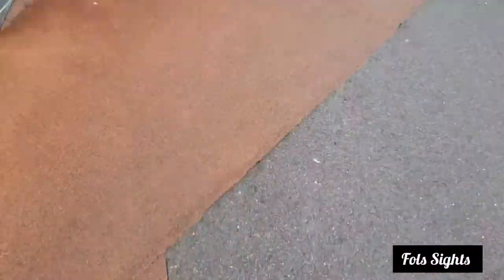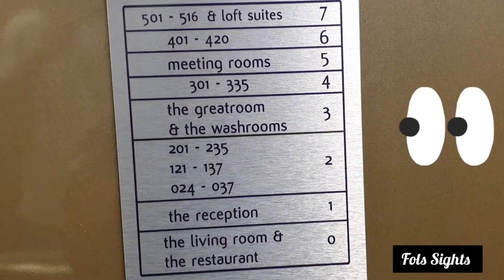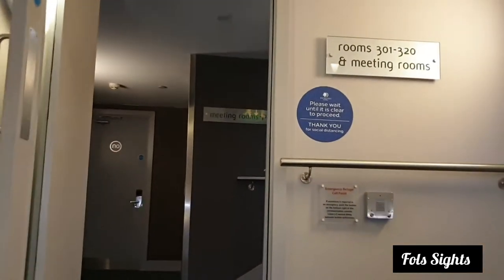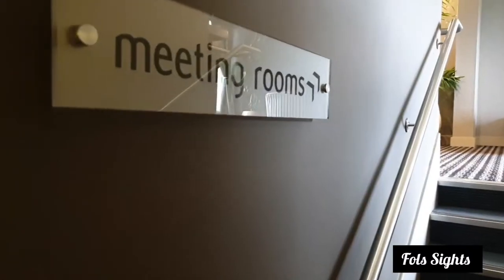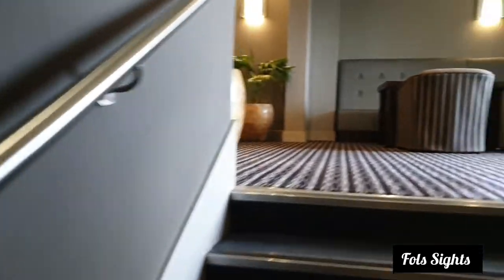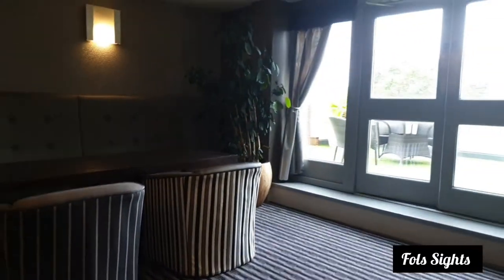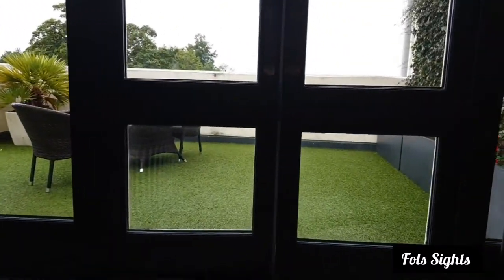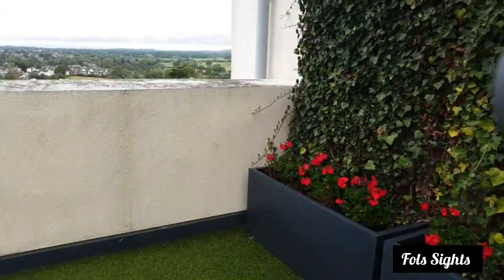We are now going to explore inside the hotel. Let's go to the meeting rooms. There's a patio that you can wait out on before your meeting starts, or after as a brief wind-down, and it also looks onto the view.